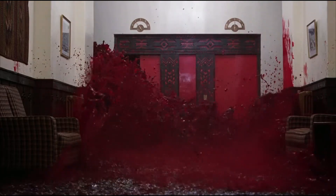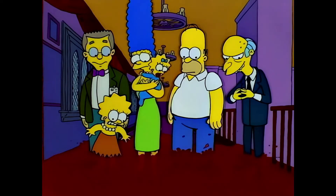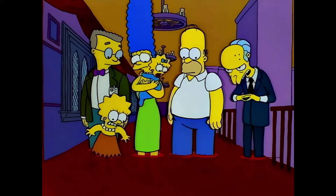To be continued... That's odd. Usually the blood gets off at the second floor.